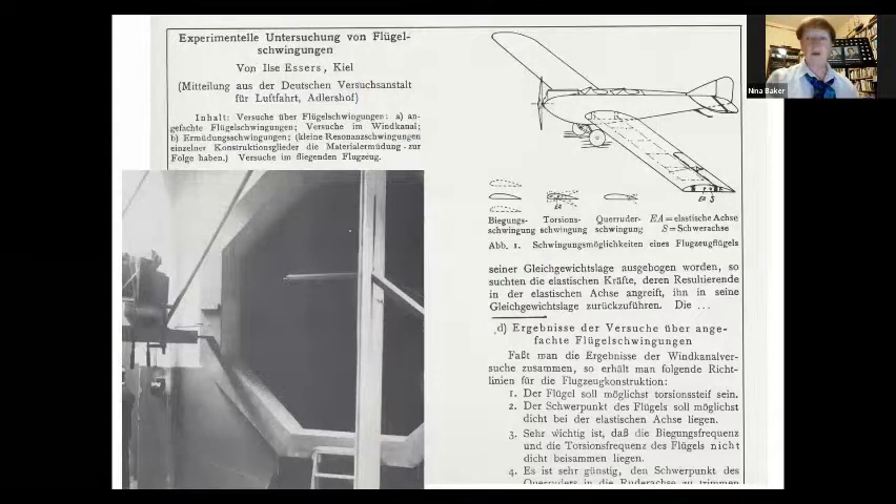Her work at the Technische Hochschule was on the mass balance required to overcome flutter in wings, and particularly wing flaps and rudders. The bottom-left picture shows the little wind tunnel she used for that. She married another aeronautics engineer and retired into married life, though he was engaged in various forms of contract engineering and she was sometimes involved in helping him.